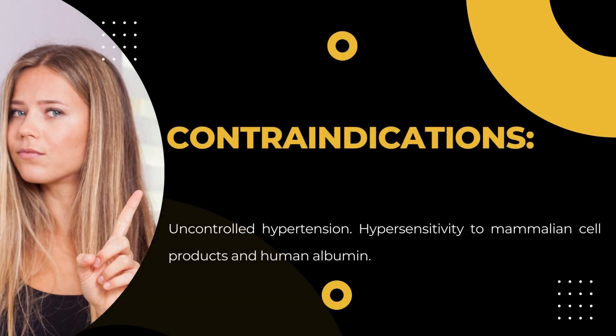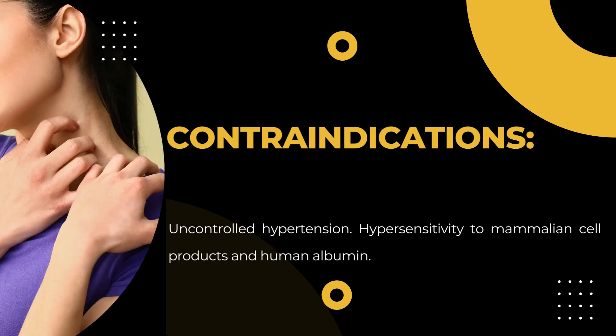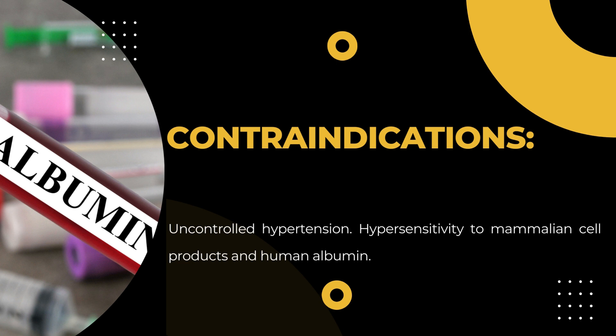Contraindications: Uncontrolled hypertension. Hypersensitivity to mammalian cell products and human albumin.